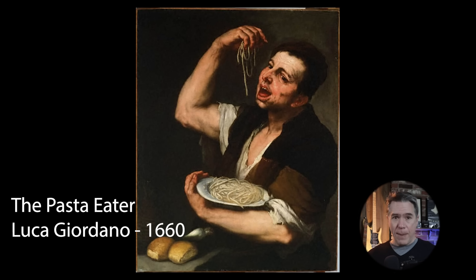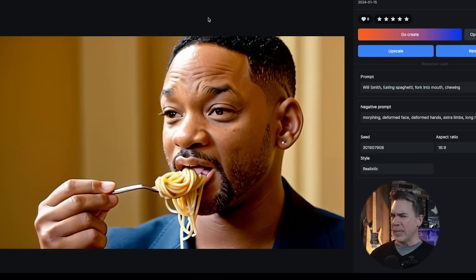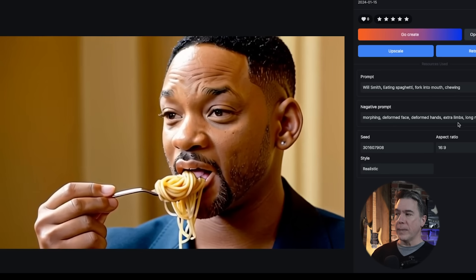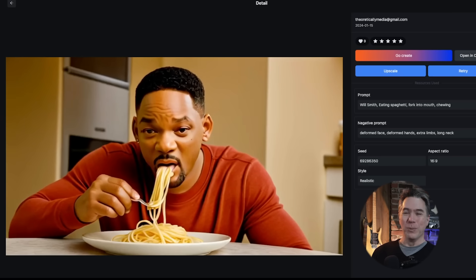I would not say that Pixverse nailed it, but it is pretty good. The prompt was 'Will Smith eating spaghetti, fork into mouth, chewing,' with negative prompts of morphing, deformed face, deformed hands, extra limbs, and long neck. I will note that result was cherry-picked out of a number of previous rolls where it didn't work — we had one that is just static, and then one which was, in all honesty, probably my favorite just because it's super surreal. So kind of a fail on the Will Smith test, but I don't know of any AI text-to-video generator that has passed the Smith test as of yet.